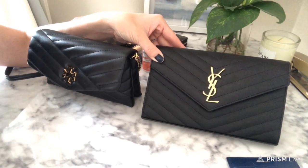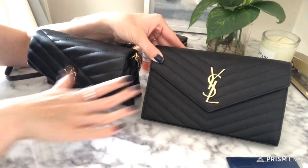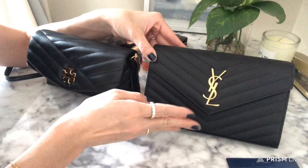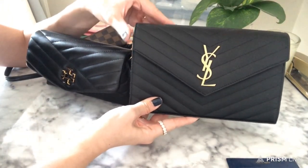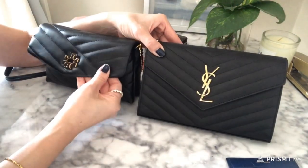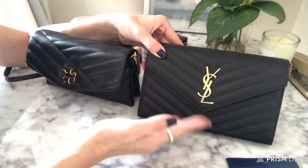Hi everyone, today I wanted to do a comparison of two wallet on chain bags. This one is the YSL large size wallet on chain, and this one is the Tory Burch Kira wallet on chain.